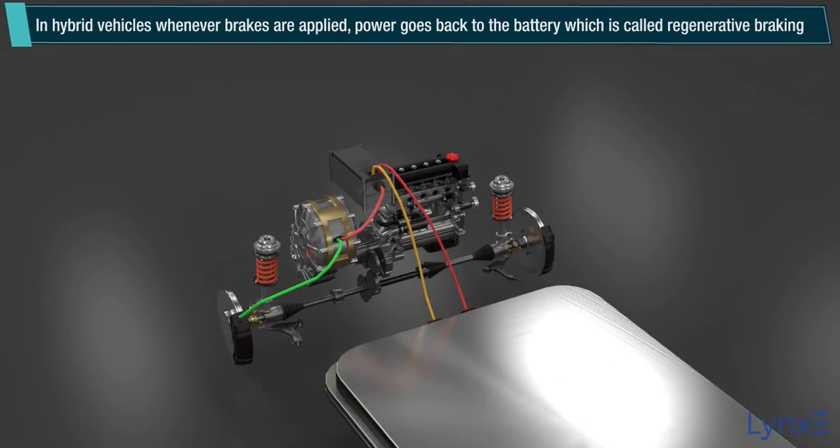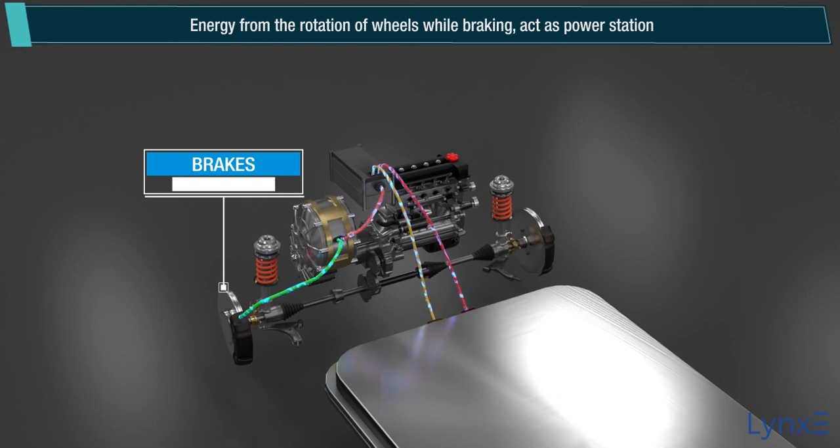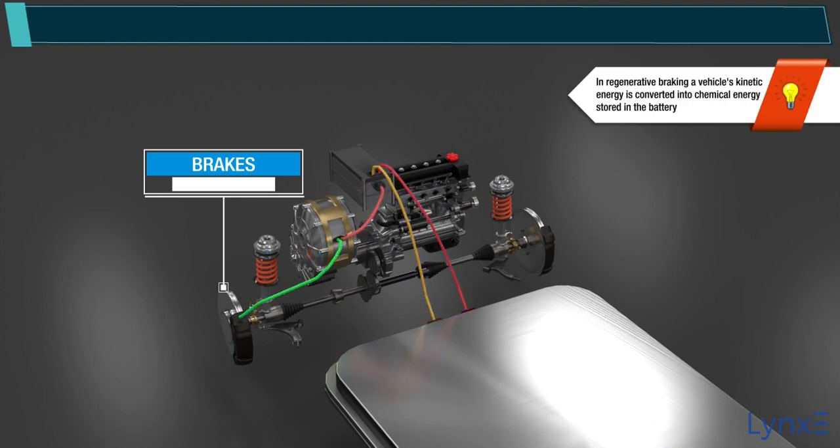In hybrid vehicles, whenever brakes are applied, power goes back to the battery, which is called regenerative braking. Energy from the rotation of wheels while braking acts as a power station, feeding the battery so that it can store the charge for future use. Note: in regenerative braking, kinetic energy is converted into chemical energy stored in the battery.